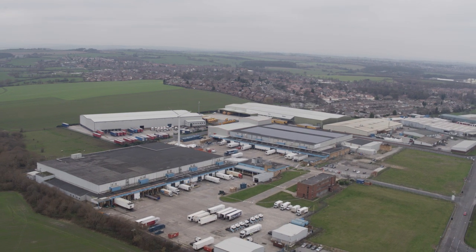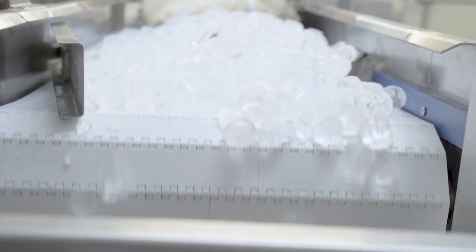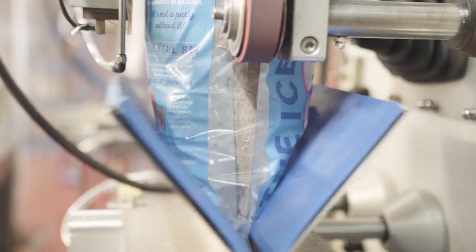We're here now at South Kirby, the company's head office and Europe's largest ice manufacturing plant. Inside here we have the capacity to make around about 500 pallets a day, which is equivalent to 400 tonnes of ice — which, as you can imagine, is quite a lot of ice cubes.